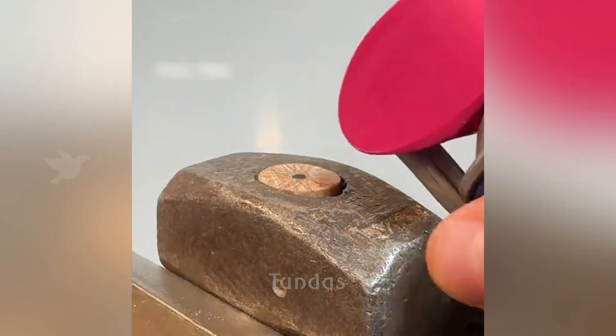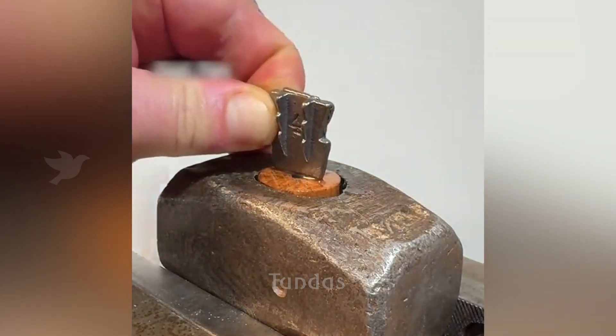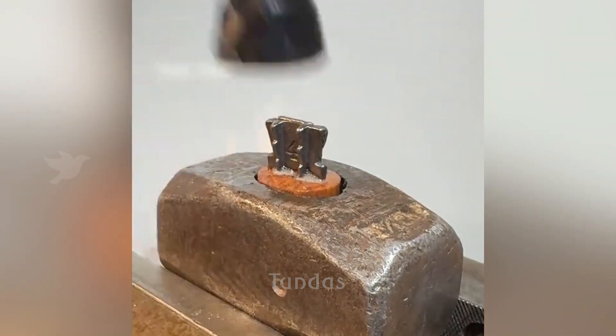For reliable fixation of the wooden handle to the hammer, it is necessary to drive a metal pin into it.